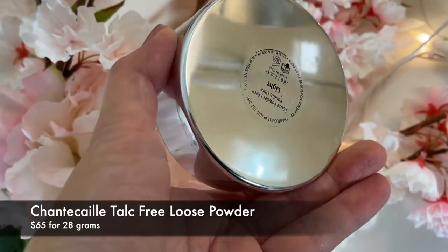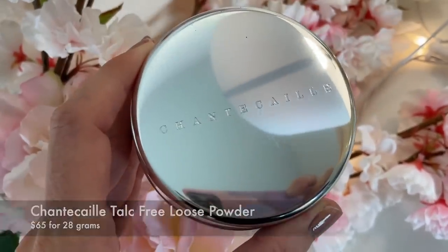The first one is this talc-free option from Shantakai. I would never have tried this beautiful powder had it not been for my fellow YouTuber and friend Michelle Wong. A couple of months ago I did a video where she chose all of my makeup. If you're not familiar with Michelle, she has a high-end luxury beauty channel here on YouTube, and when I have questions about luxury makeup she is the person I go to for answers. She recommended I try this powder.